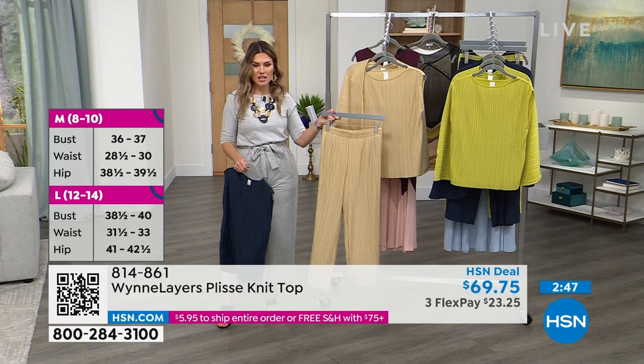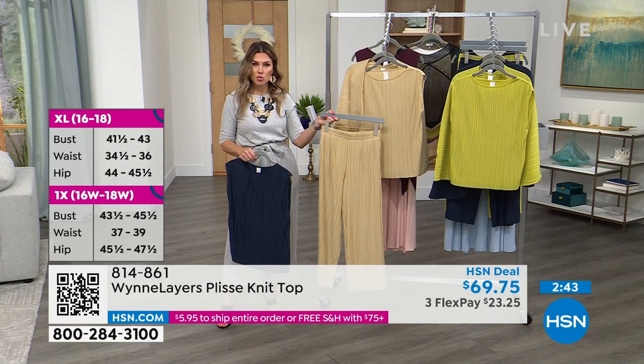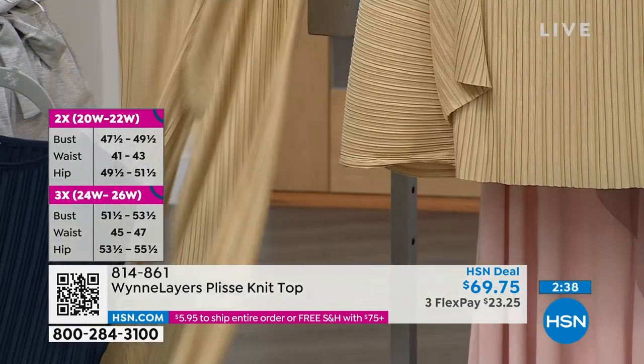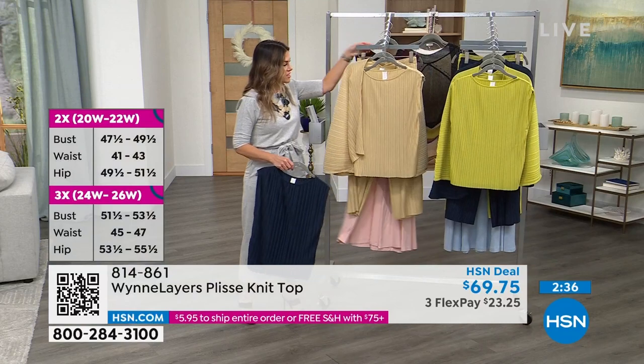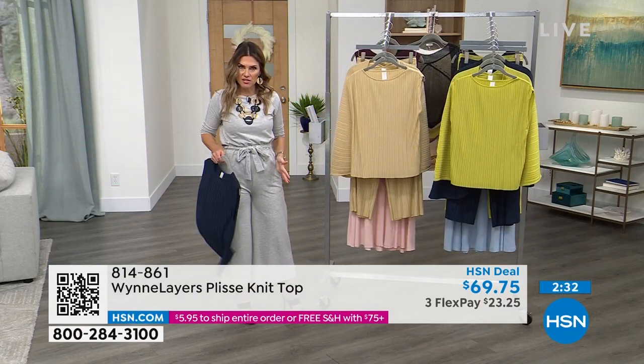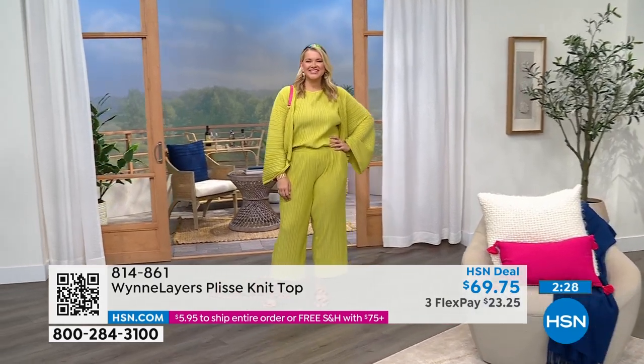If you want to get that tonal look, you want to buy these independently as separates, and then you can wear them all together. It's all in this plissé knit. We'll get Marla out here when she's done changing to talk about that. But the tank is a great place to start — I say tank because it kind of has that vertical silhouette.